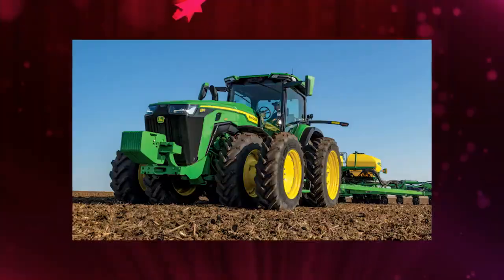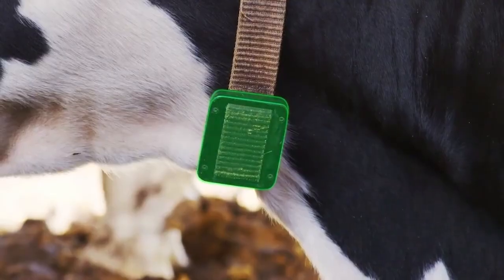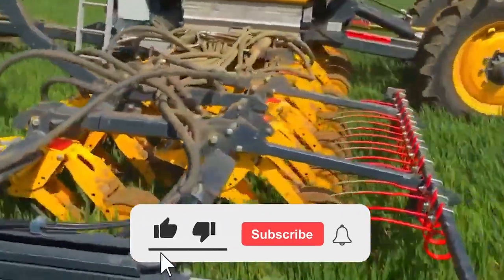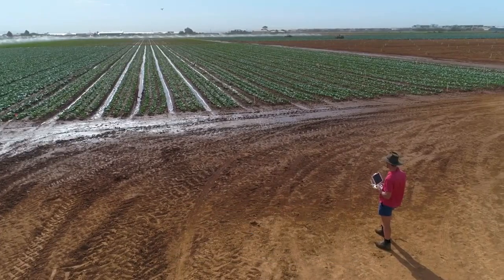If you own a farm, which of these technologies would you want to see adopted into your farm to assist with its growth? Let us know in the comment section. Don't forget to give this video a thumbs up, subscribe, and turn on post notifications for this channel — we have loads of exciting content for you.